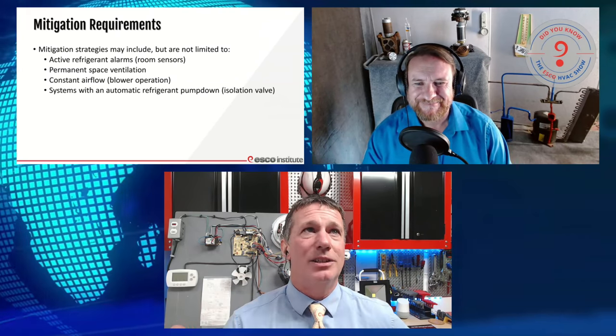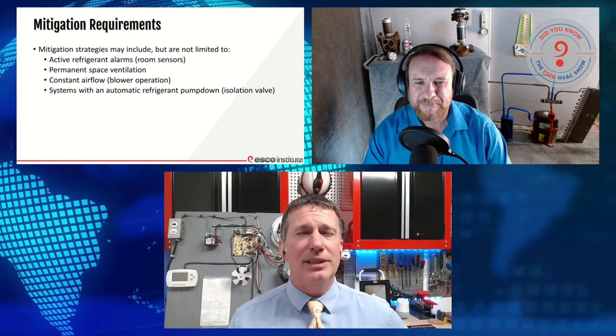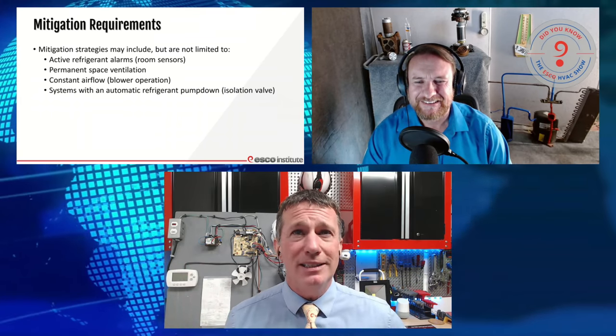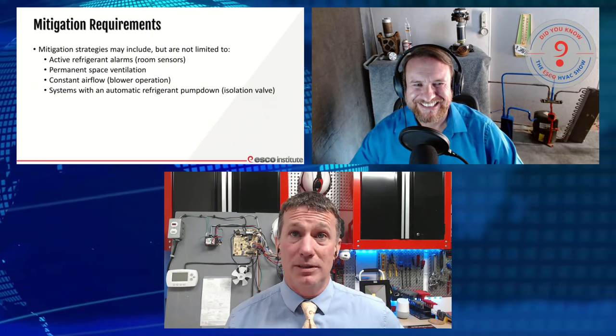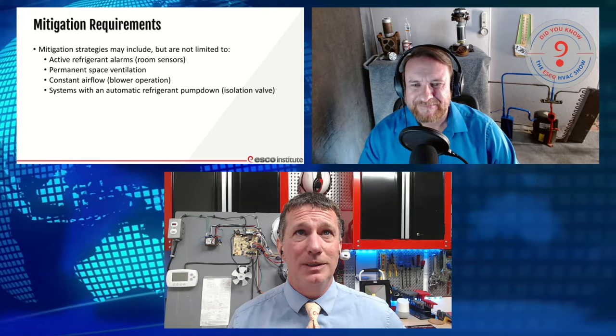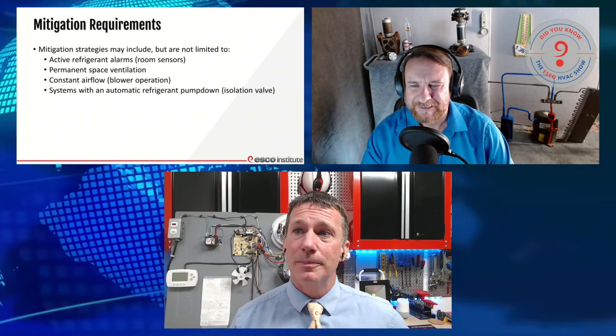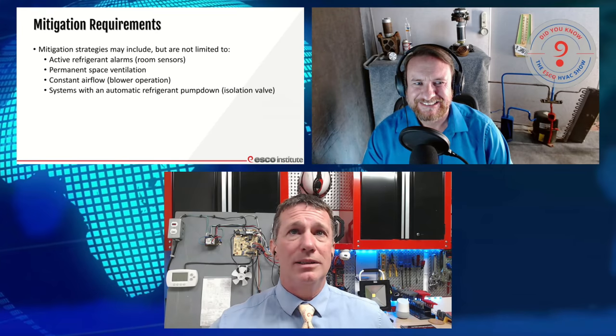So we're going to see our technology being used in a variety of new applications. I get this question all the time: what about a VRV system? What am I going to do about those systems? Well, it depends on how it's already designed. If it's already designed with an electronic expansion valve at the outdoor unit, it is now a potential isolation valve — nothing has to be added. It's already there. So what happens when we get into residential equipment? That's why most people are here today — to understand what residential is going to look like.